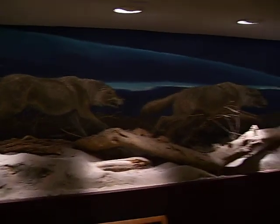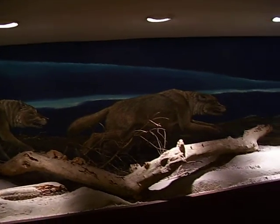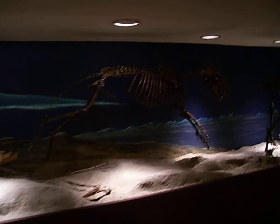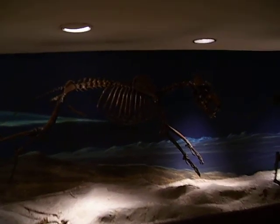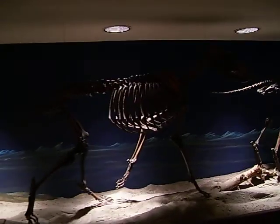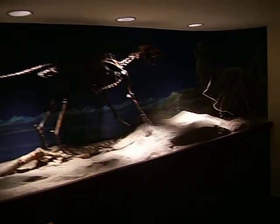Over here we have a couple of drawings — nice art, very interesting. Here are the reassembled skeletons. There are three of these in different poses: running, walking, and trotting.